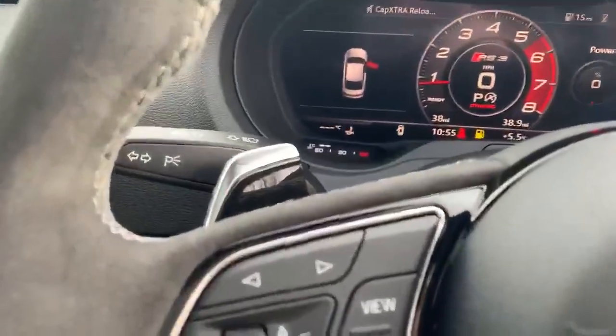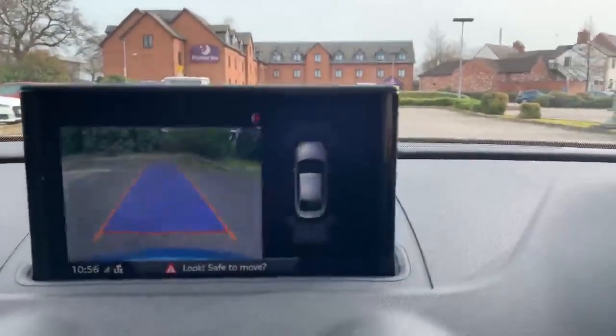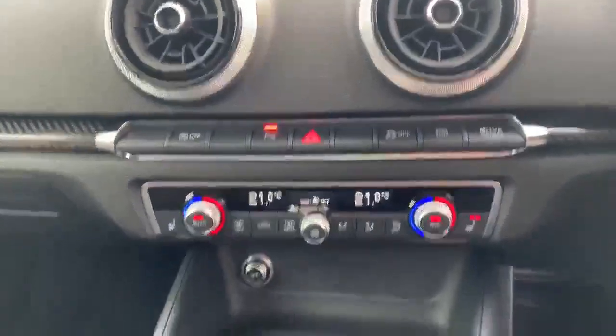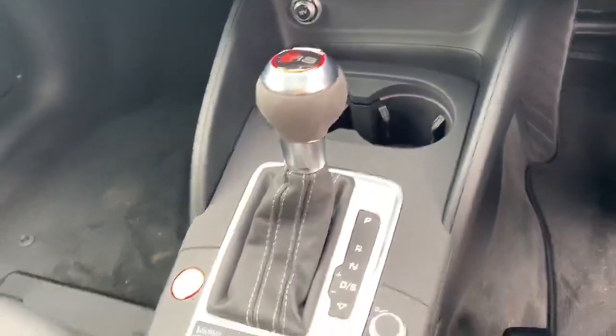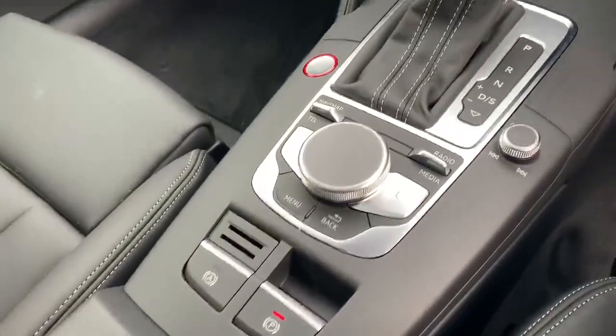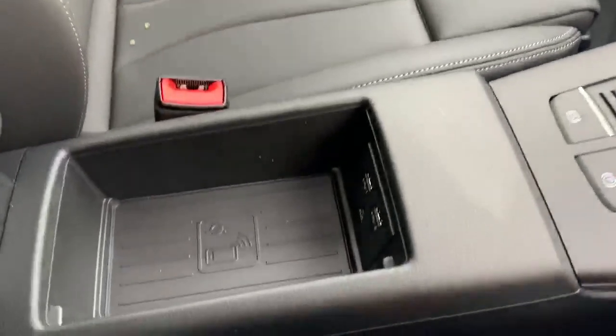We have the flat bottom steering wheel with the Alcantara trim on the side as well, and you can see we have the paddles just there for manual mode. Here we have the MMI display showing the rear parking camera along with the front and rear parking sensors. We have the climate controls with the automatic gearbox and the MMI touch system, the electronic handbrake and the assisted handbrake as well. This car also comes with the Audi phone box.